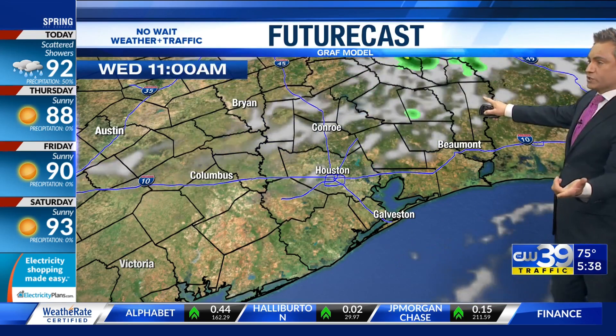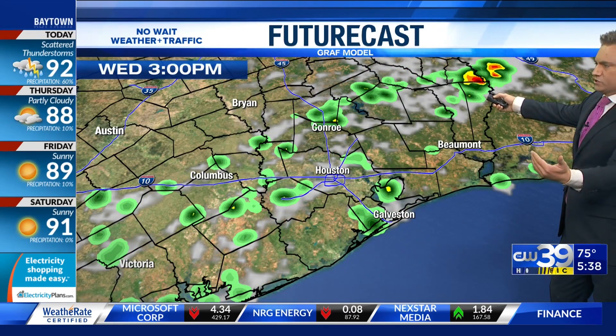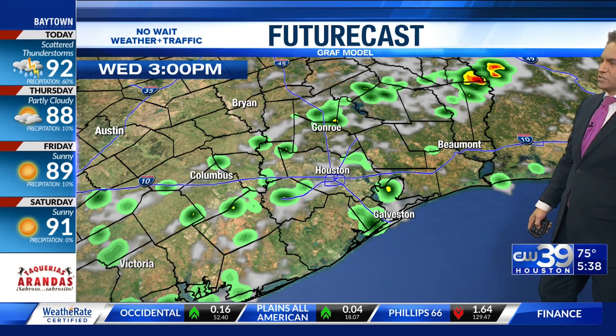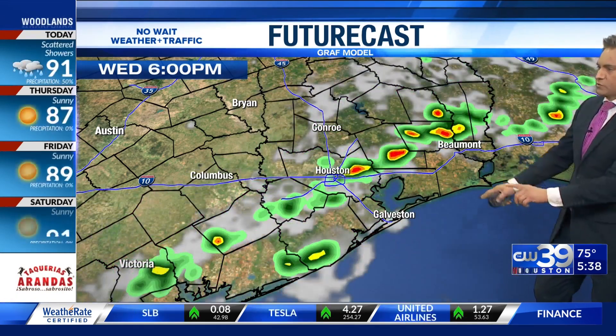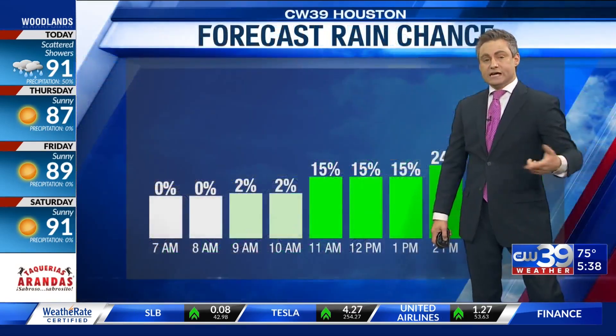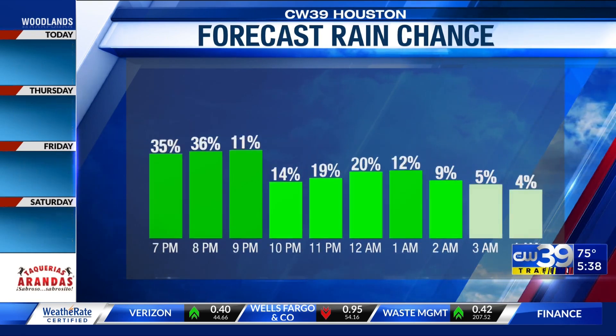Let me show you that on the future cast. Notice here, as the p.m. hours arise and move into the area, we see this cold front bringing some showers scattered around southeast Texas, and for the early evening time as well. You can see where these red areas are — this will be a little bit more intense rain, potentially. The chance of that, again, about 50 percent, especially in the mid-afternoon to early evening time.